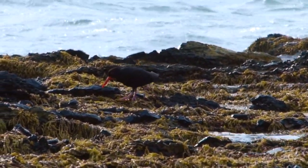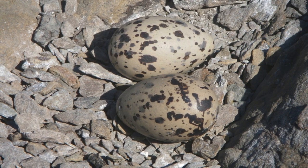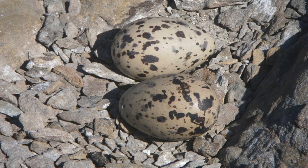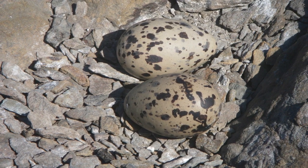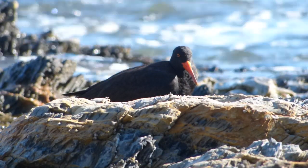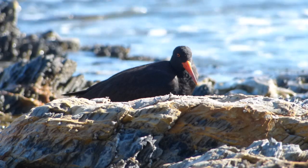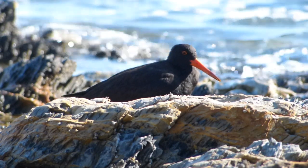Sooties breed in spring and summer. The female lays a clutch of two or three eggs in a crevice in rocks or a small hollow on the ground, often on an island and typically at an elevated spot where the parent birds can keep watch for intruders. Both parents incubate the eggs and care for the young.